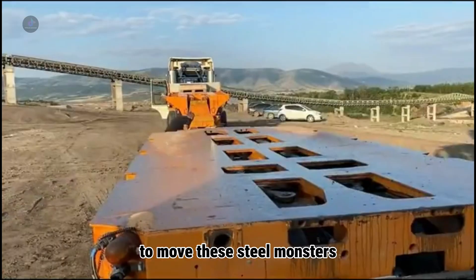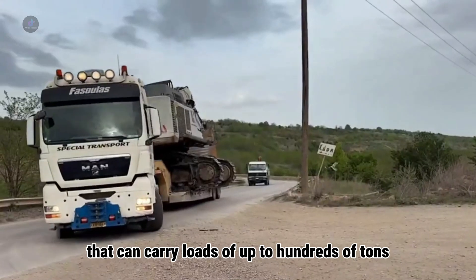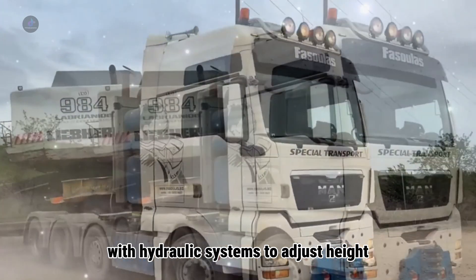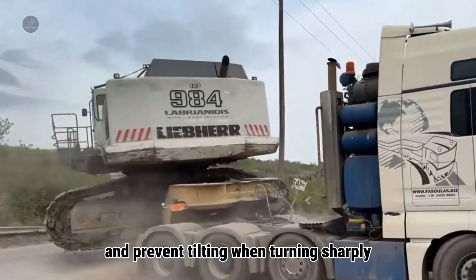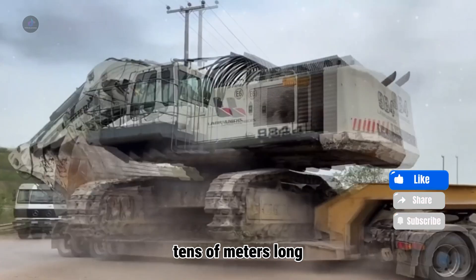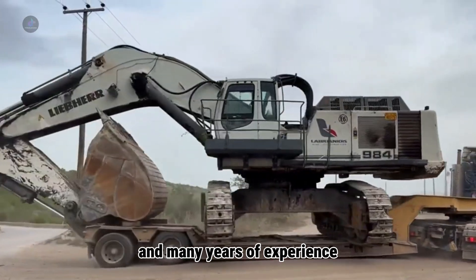To move these steel monsters, people need super-heavy trailers — specialized vehicles that can carry loads of up to hundreds of tons, with hydraulic systems to adjust height and prevent tilting when turning sharply. On steep, winding roads, controlling a convoy of vehicles tens of meters long requires extremely precise steering and many years of experience.